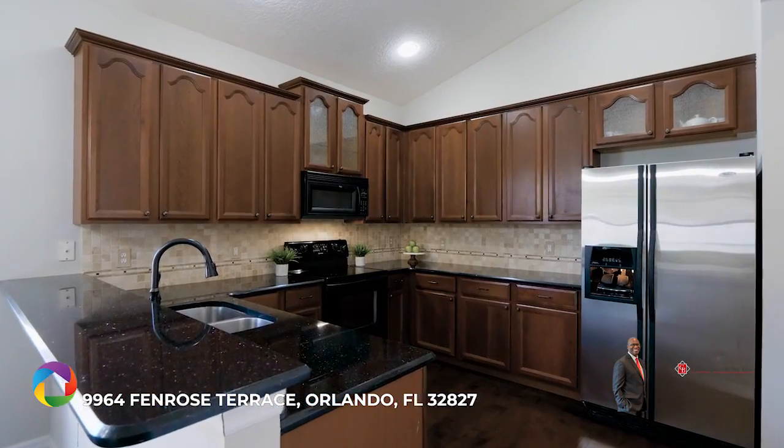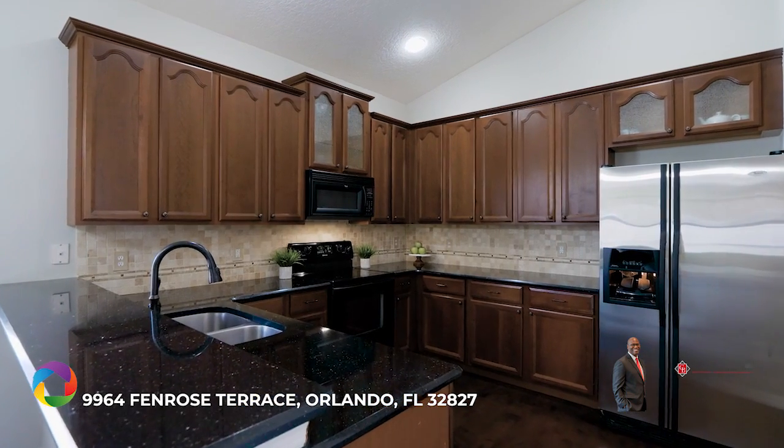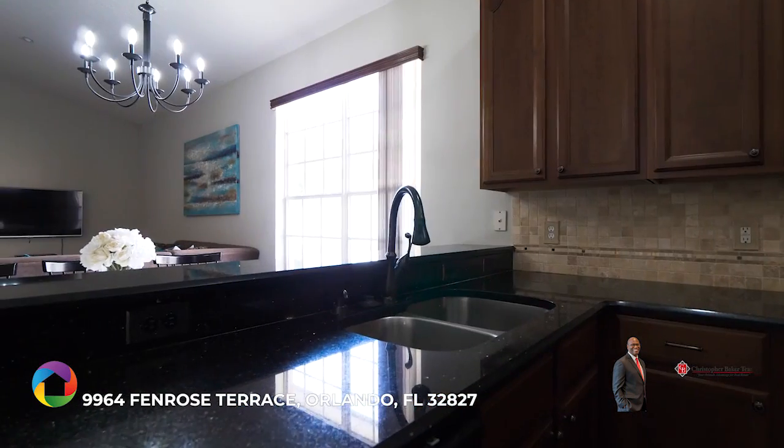The centrally located kitchen is highlighted with staggered 42 inch cherry maple cabinets with crown molding and granite countertops.